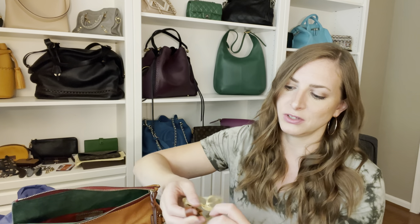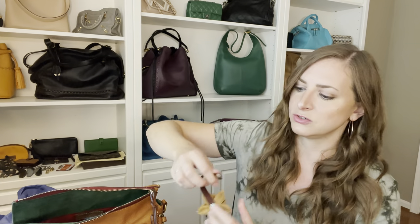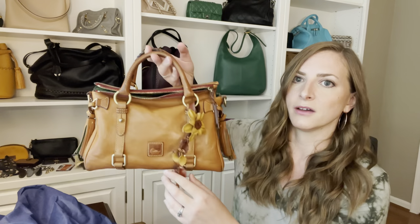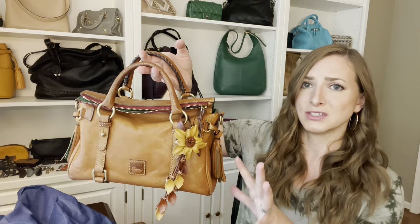She also sent me this cute charm that looks like it was made for this bag — it looks so good on it. It's a little leather flower. You can see it just attaches to the strap with the snap, but it literally looks like this bag should have never been without it. Look how cute that is — it just adds a little something without being super in your face. It still goes with this natural color scheme. It's so cute. Thank you so much, Rita — hope you're watching.